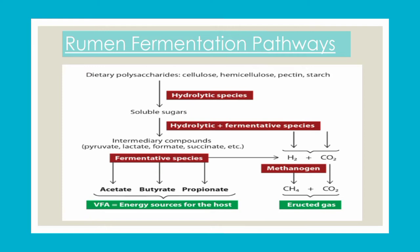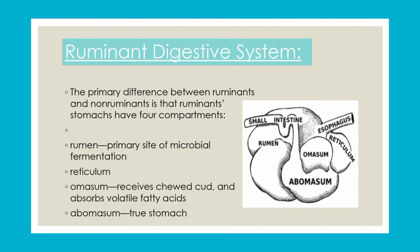Methane and carbon dioxide are released from the ruminant digestive system. The non-ruminant digestive system is different. There are specific compartments: the first compartment is the rumen, which is the site where microbes play their role in fermentation. Next comes the reticulum, which forms a network channel. Then comes the role of the true stomach, which is the abomasum.